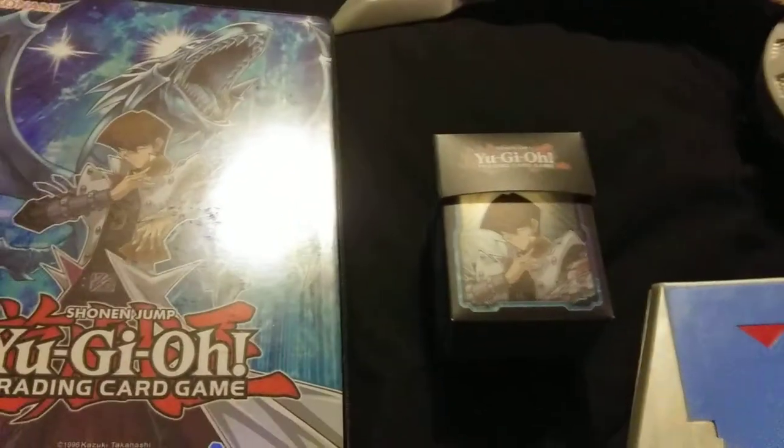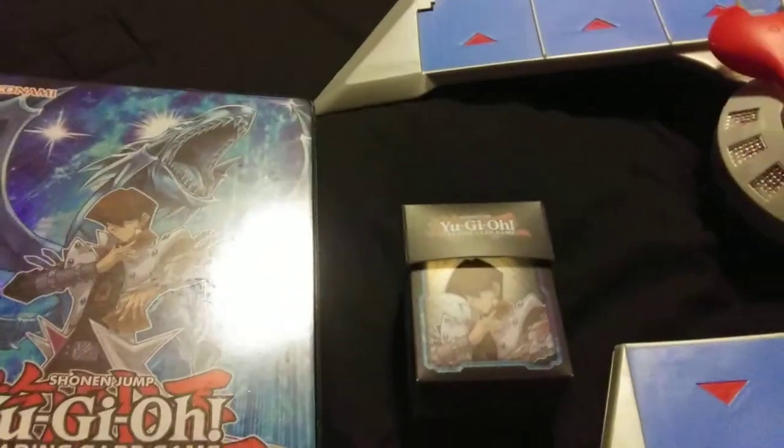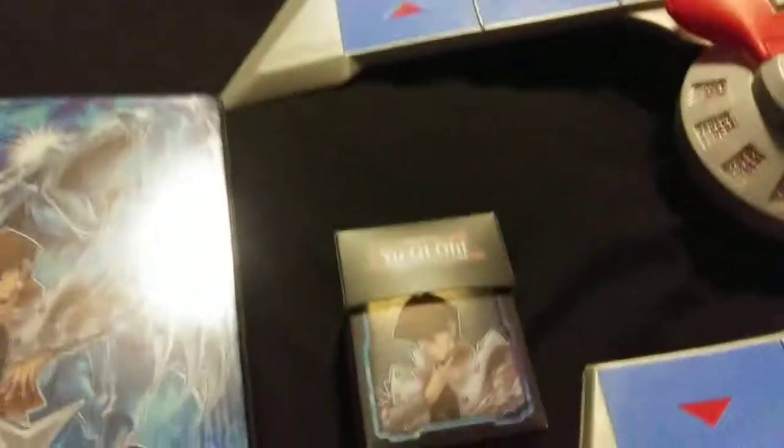Alright, so this is obviously a Seto Kaiba cosplay update video, mainly on the card collection itself.